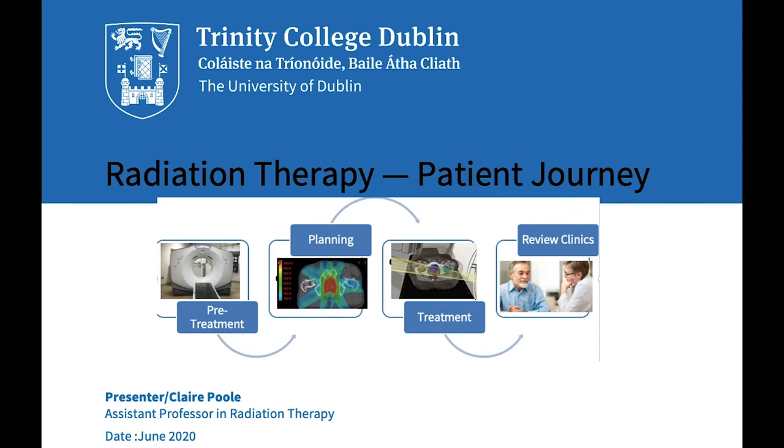I am a specialist in radiation therapy who conducts research and works with experts worldwide to educate students and the public on the role of radiation oncology and the treatment of cancer. I am looking forward to sharing information with you about radiation oncology and the patient journey through it.